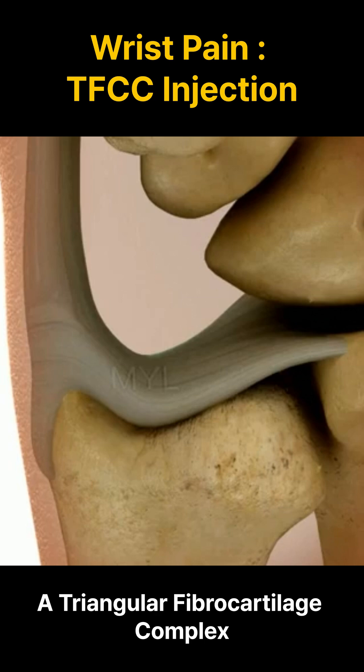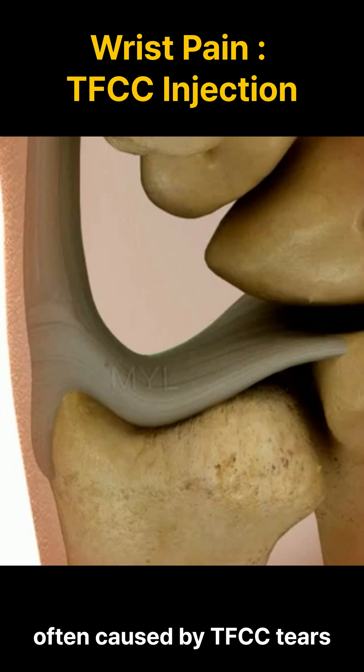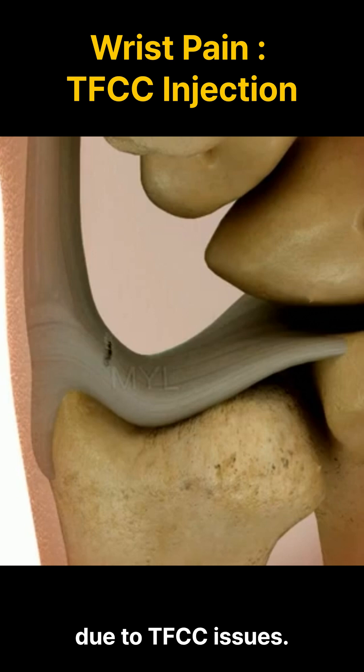A triangular fibrocartilage complex, TFCC, injection aims to alleviate pain and inflammation in the wrist, often caused by TFCC tears or other related conditions. The TFCC is crucial for wrist stability and supports the movements in the wrist, especially on the side closer to the ulna. Injections into this area can provide significant relief for patients experiencing discomfort or instability due to TFCC issues.